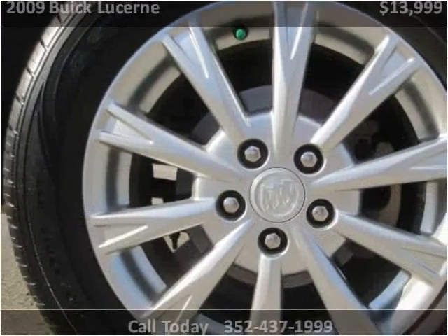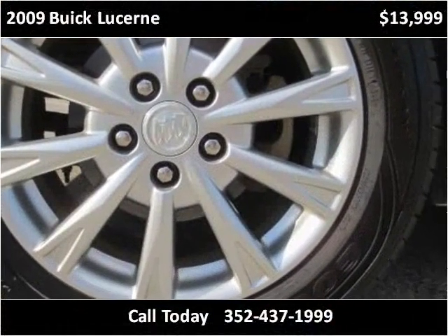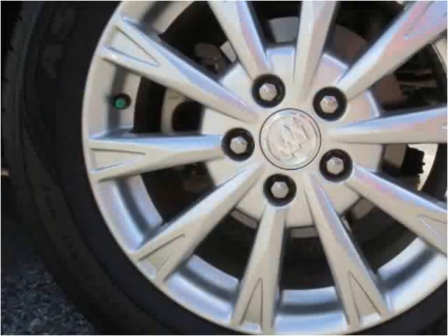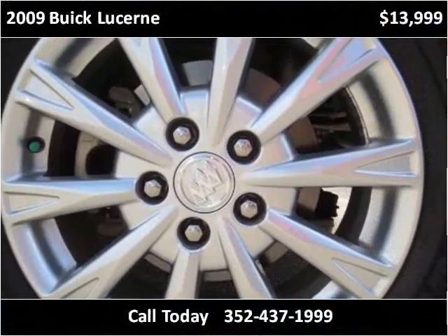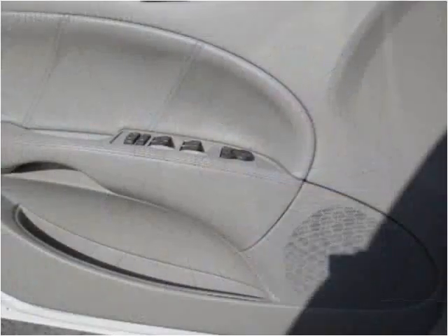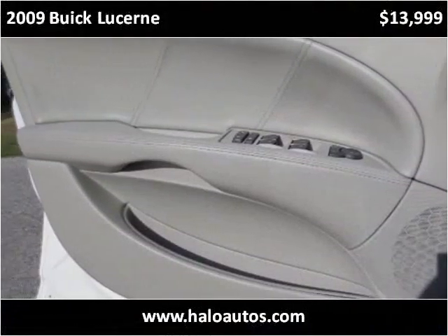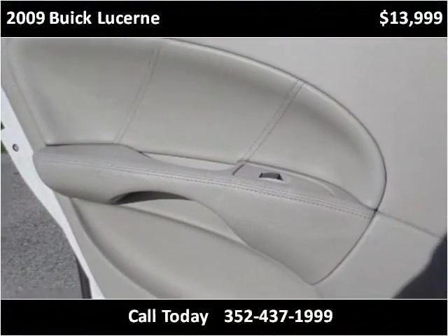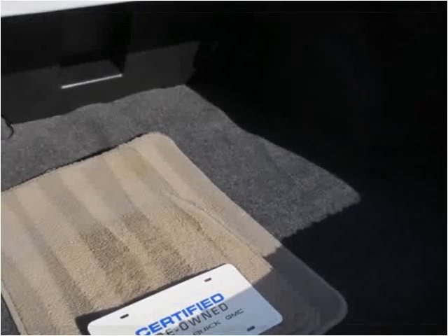This vehicle is in good condition. It has a nice interior and exterior, and is a large, well-maintained car.